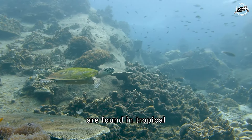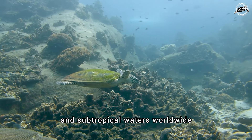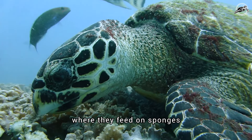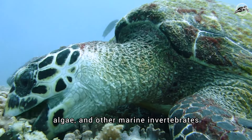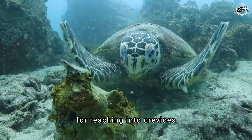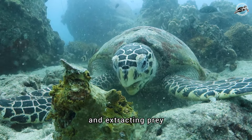Hawksbill sea turtles are found in tropical and subtropical waters worldwide, predominantly inhabiting coral reefs where they feed on sponges, algae, and other marine invertebrates. Their sharp, curving beaks are adapted for reaching into crevices and extracting prey.